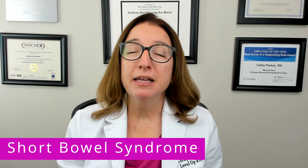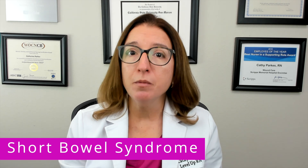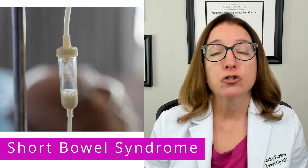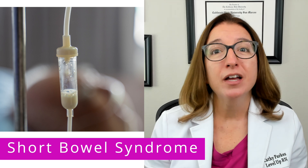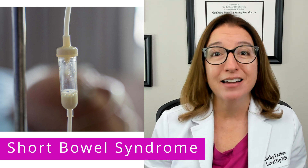Treatment is mainly focused on nutritional support, and many individuals with short bowel syndrome will require parenteral nutrition. However, nutritional support may also include enteral nutrition, oral rehydration solutions, and diet modifications.